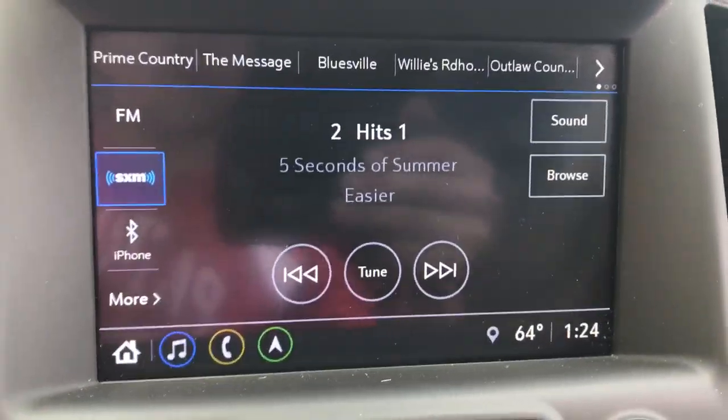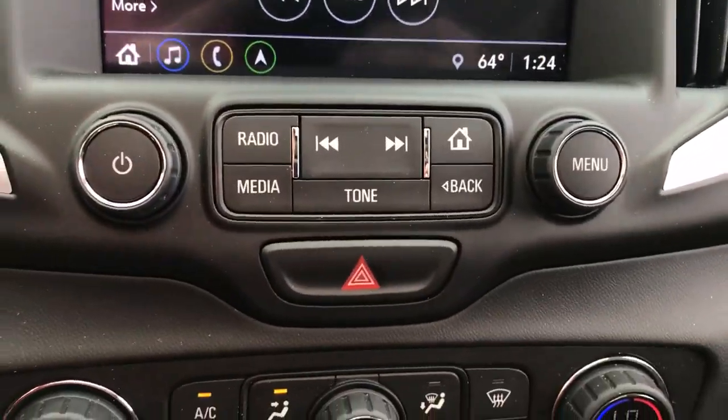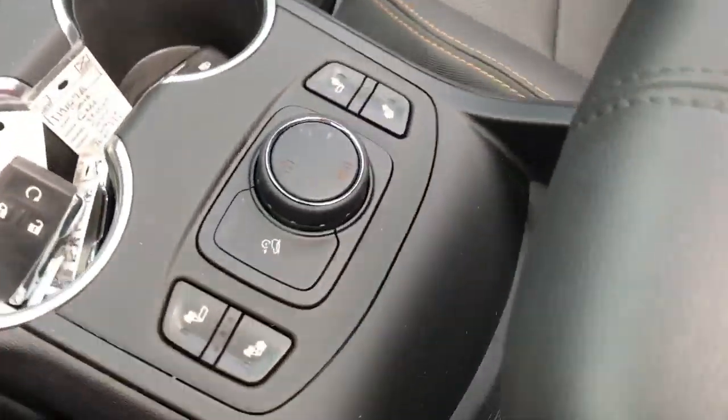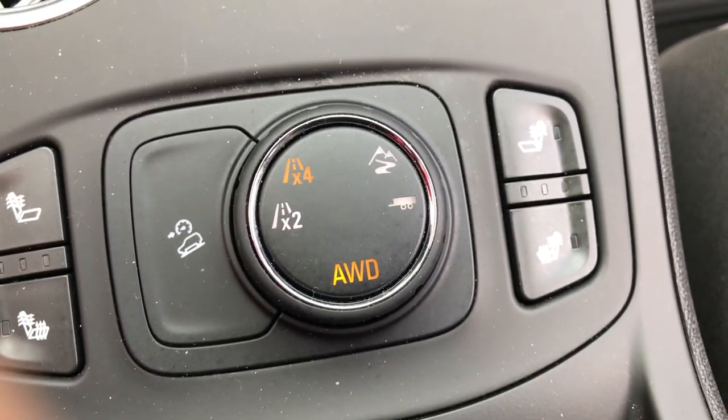Got your light controls. On the wheel you've got your cruise, your heated wheel, as well as some audio functions. Got your gauges — 25,535 miles on this Terrain. Got your center screen here with your audio, your Bluetooth, as well as your backup camera with controls for that there.